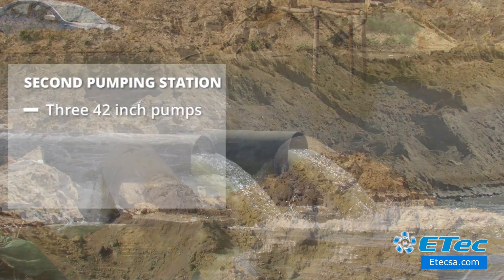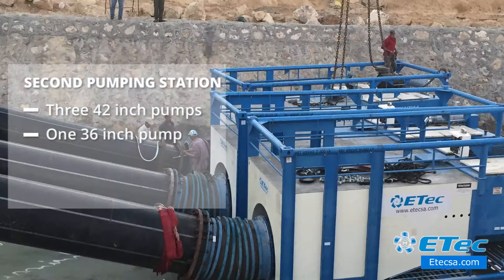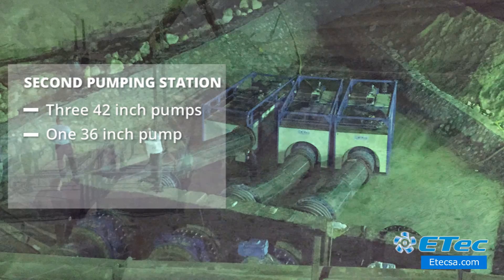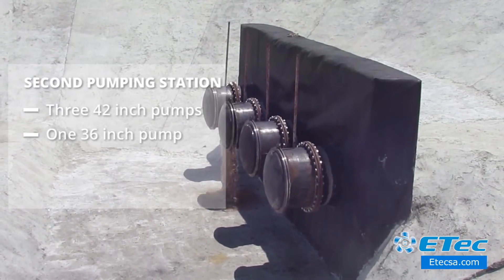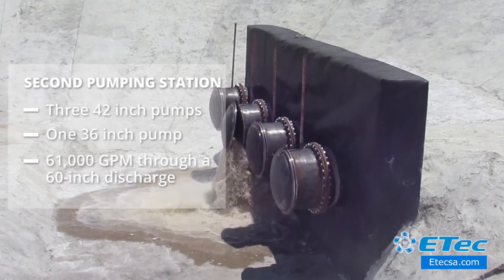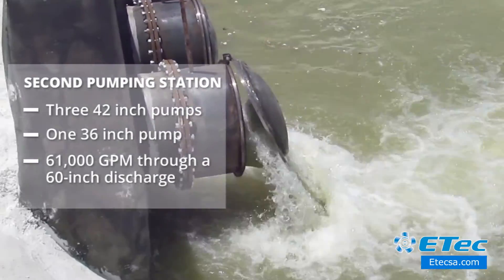At the second pumping station, three 42-inch pumps and one 36-inch pump were used to irrigate fresh water from the Nile River to the artificial pool, which then passed through pipes to the other side of the expansion. The pump container type is a submersible pump that handles water flow of up to 61,000 gallons per minute through a 60-inch discharge.